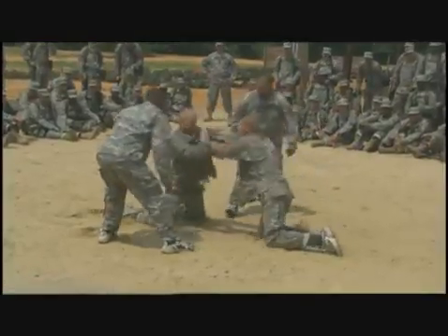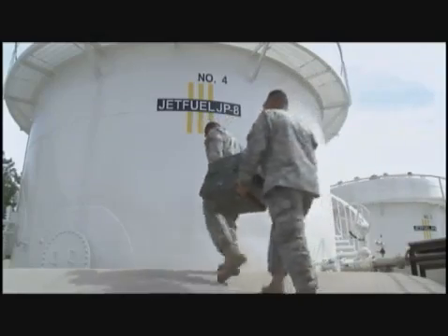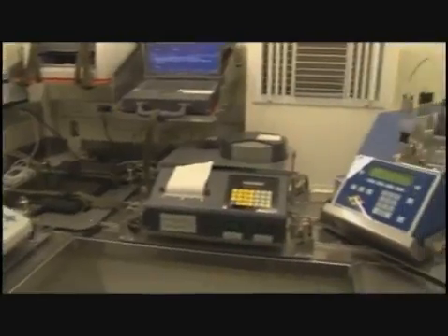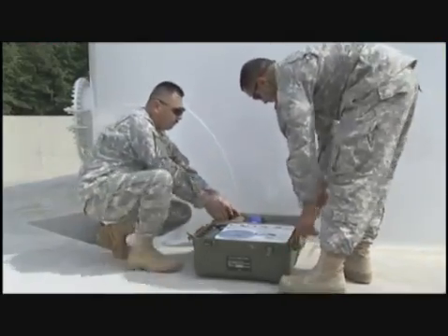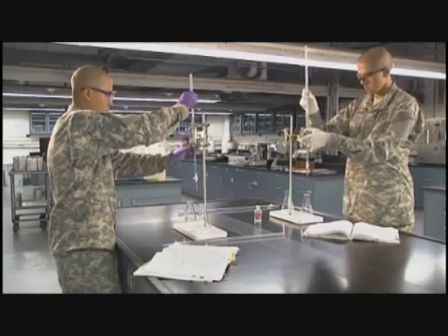After your initial entry training and your advanced individual training, you'll work day or night in any type of weather, wherever our troops are located — working at a fixed base, in a mobile lab, an air mobile lab, a petroleum quality analysis system, or in the field using test kits.